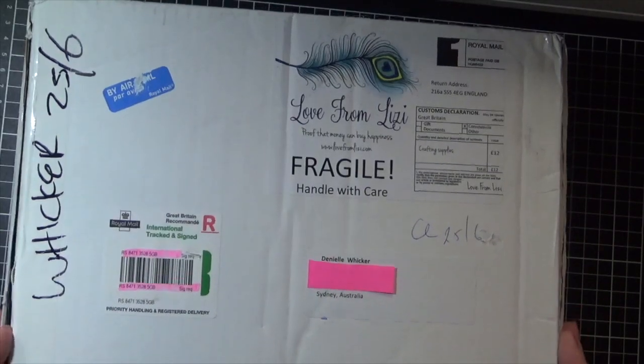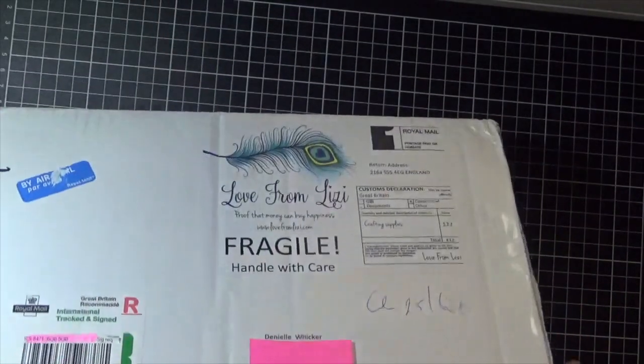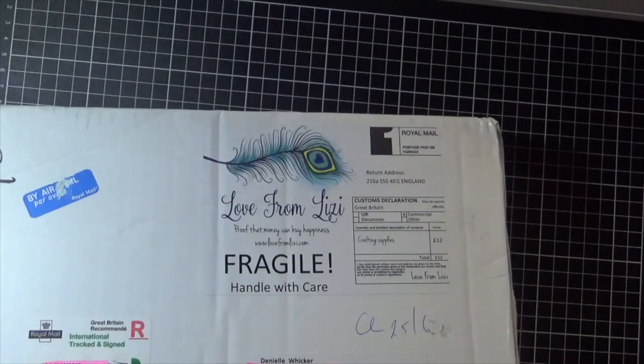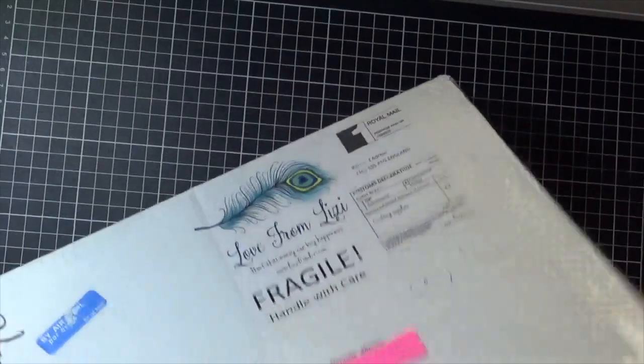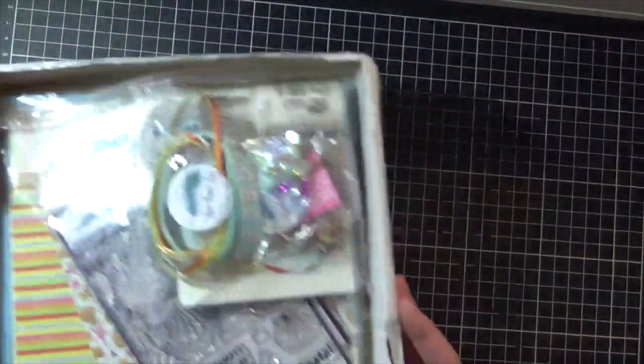Yeah, this is the July kit. I haven't even watched the unboxing of this kit yet because I wanted to surprise myself as well, so here we go. Lots and lots of goodies as always — I'll just grab them all out of the box.